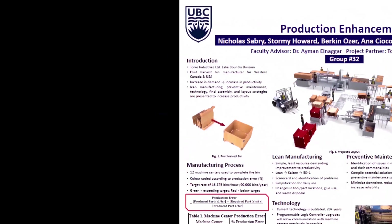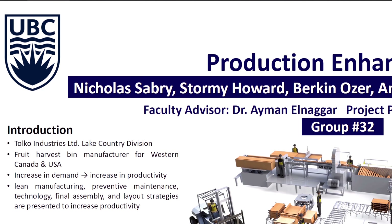Hello there. My name is Nick. I'm the team lead. My team members are Stormy, Birkin, Anna, and Matthias.